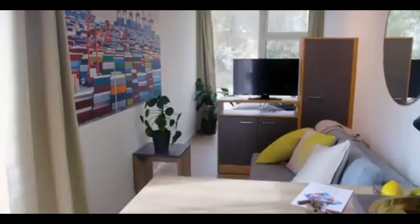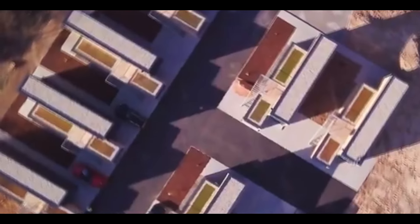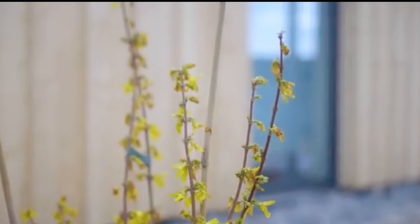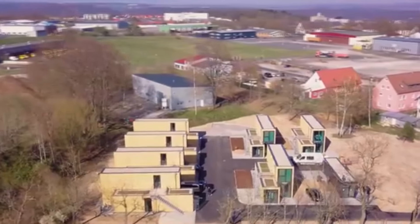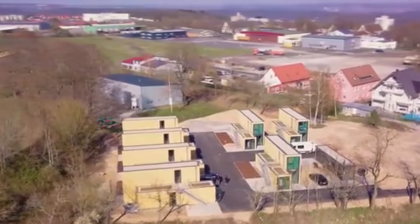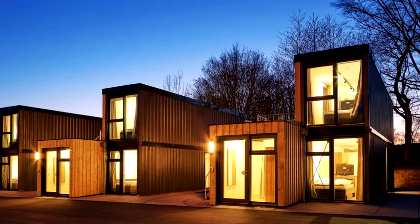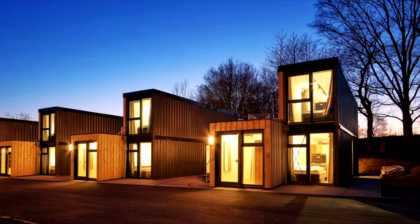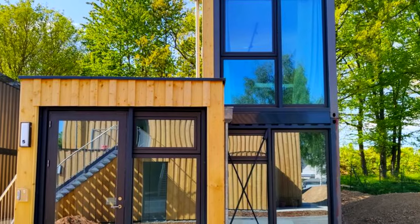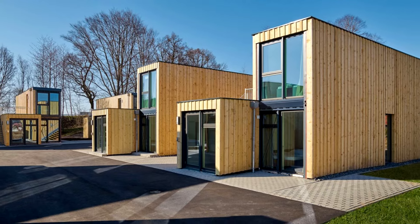Thank you for joining us on this tour of the Shipping Container Tiny Homes Modular Village by ContainerWork in Germany. This innovative project is a testament to the potential of sustainable living and creative design. The ContainerWork Modular Village beautifully demonstrates how repurposed materials and thoughtful design can create vibrant, functional, and eco-friendly living spaces — from the cleverly designed interiors to the integration of sustainable technologies. These tiny homes are not just residences, but a vision for a greener future.